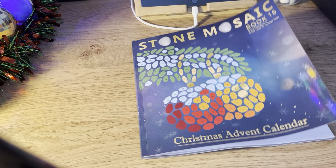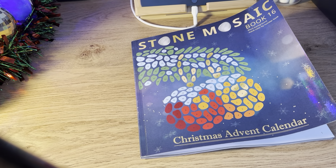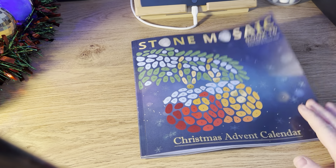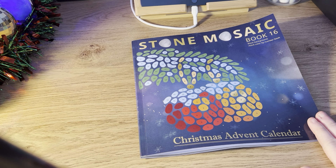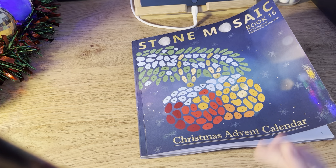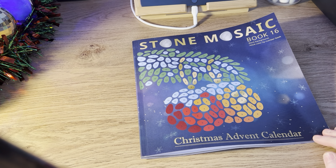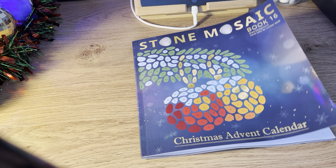Hey guys and welcome back to Colour with Joanne. Just a quick disclaimer — this channel is not for children, it is an adult colouring channel. In today's video I'm going to be doing a flip through of the brand new Stone Mosaic Christmas book. This is the Christmas Advent Calendar, it's book 16, it's by the Belba family, who very kindly sent me this book for review.